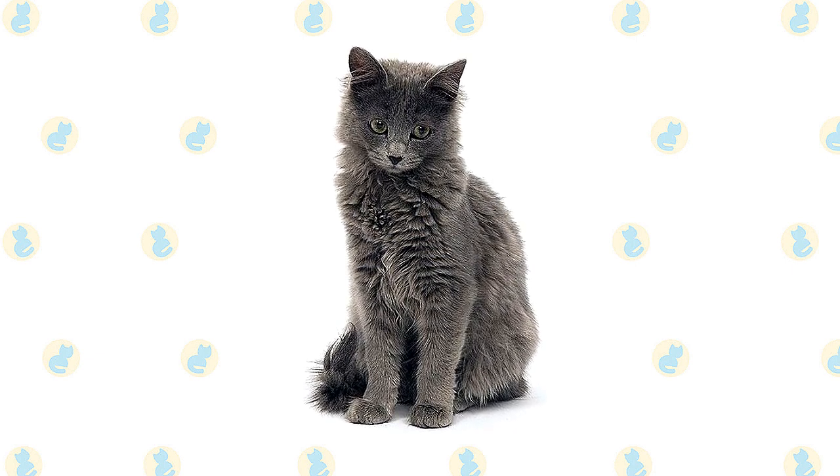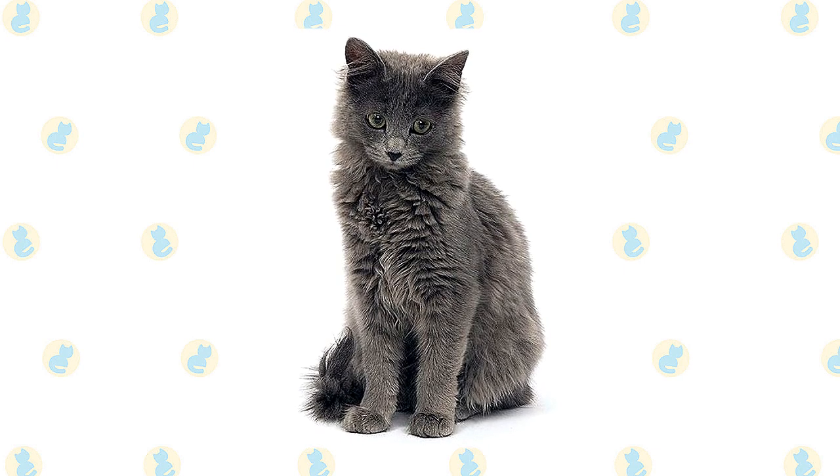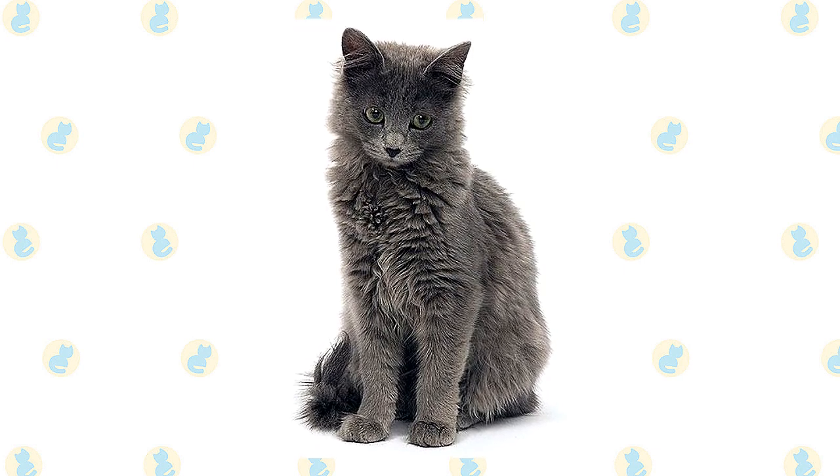The coat typically does not develop fully until the cat is two years old. It is thicker, longer, and softer in winter.